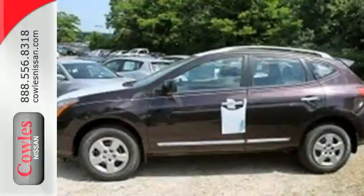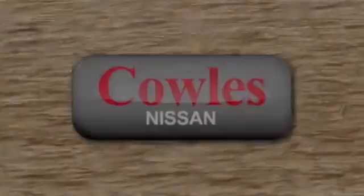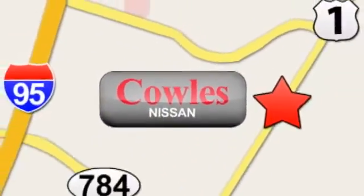The Rogue Select is the perfect fit. Take it home today. You're not just a number at Kohl's Nissan, you're a family member. We're conveniently located at 14777 Jefferson Davis Highway in Woodbridge.